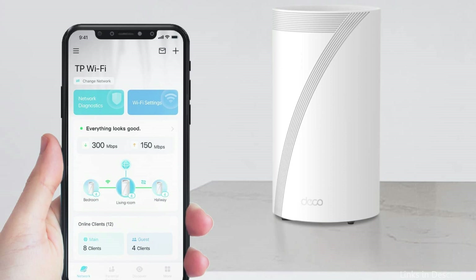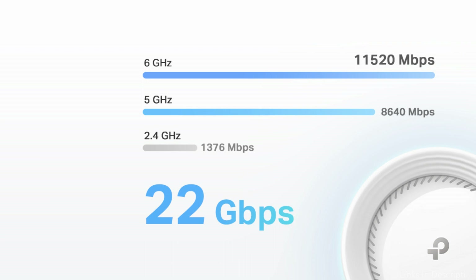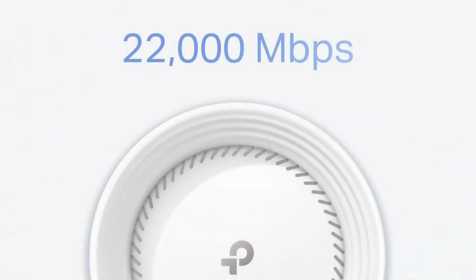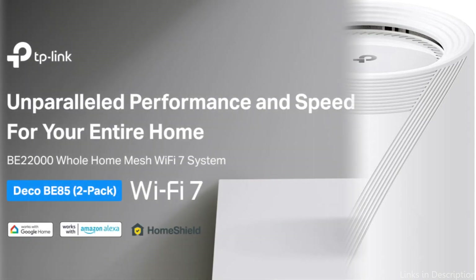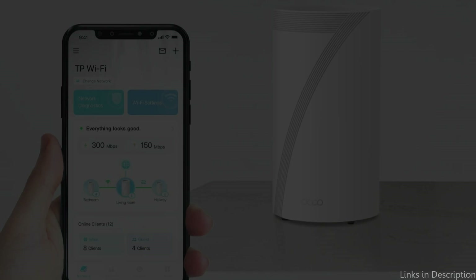The latest Wi-Fi 7 technology was used in the creation of the Deco B85, featuring multi-link operation, multi-RU, 4K QAM, and 320 MHz channels. The two-pack mesh connects over 200 devices without compromising performance and offers unmatched Wi-Fi performance, with rates of 11,520 Mbps on the 6 GHz band, 8,640 Mbps on the 5 GHz band, and 1,376 Mbps on the 2.4 GHz band.